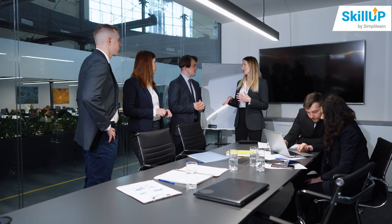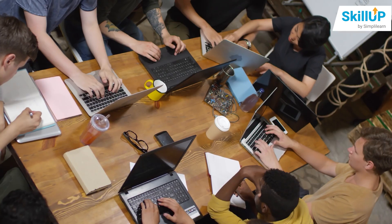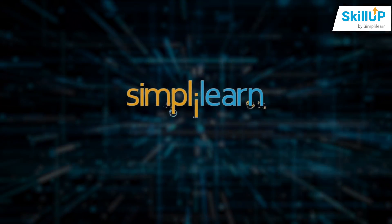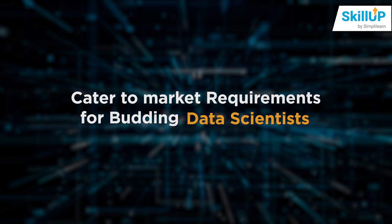Data is the new oil. With organizations losing nearly 15 million dollars annually because of useless data, trained data science professionals adept at data cleanup and extracting valuable information are always in demand. Simply Learn provides free courses on the Skill Up platform to cater to market requirements for budding data scientists.